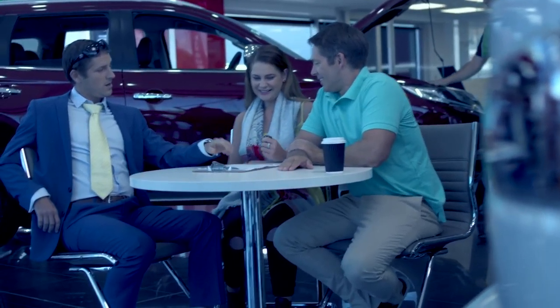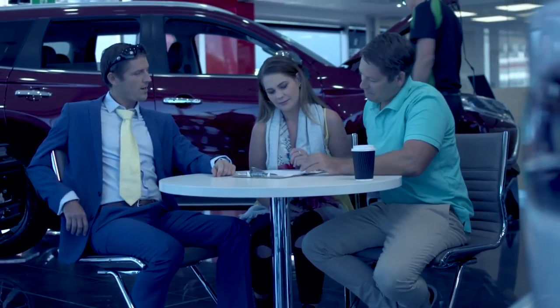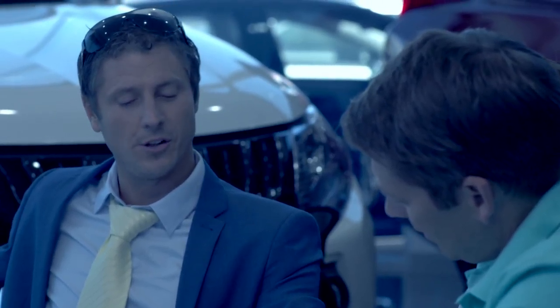So here's your keys and here's the final cost on your new car. You'll notice for only $2,000 extra paint protection. What? Paint protection? It's a new car. Why should I have to pay extra?